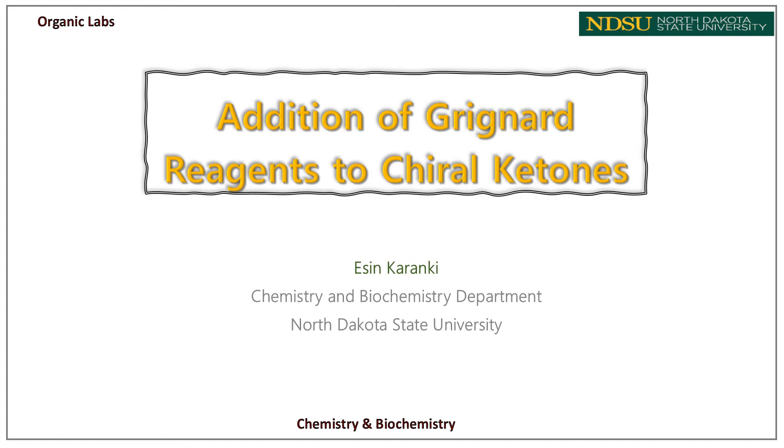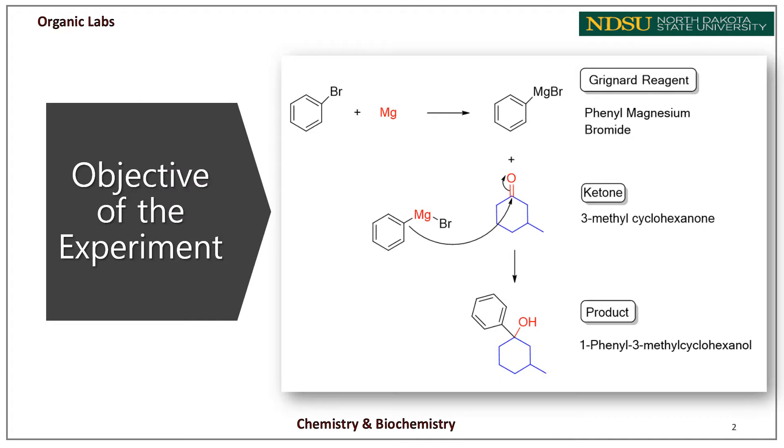This video covers a brief introduction to Grignard reactions and an experiment on the reaction between a Grignard reagent and a chiral ketone. In this experiment, we will synthesize stereoisomers of 1-phenyl-3-methylcyclohexanol from 3-methylcyclohexanone and phenylmagnesium bromide. Phenylmagnesium bromide is the Grignard reagent — an organomagnesium reagent — and it will be made from a direct combination of magnesium metal and bromobenzene.